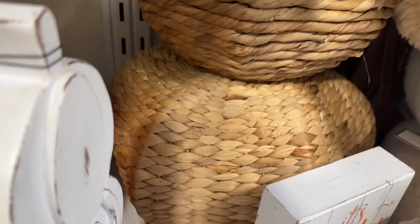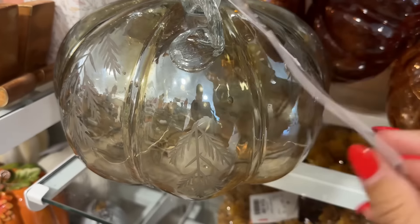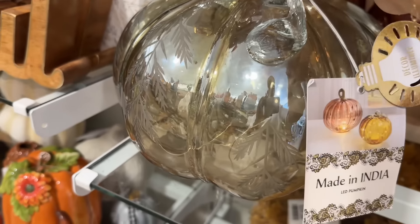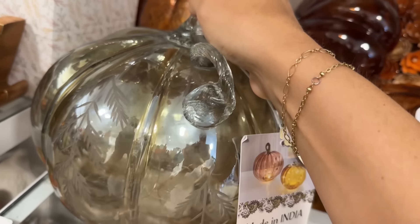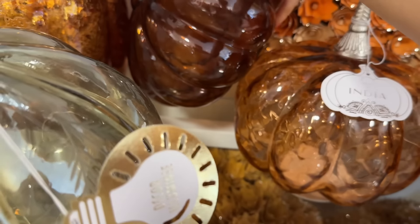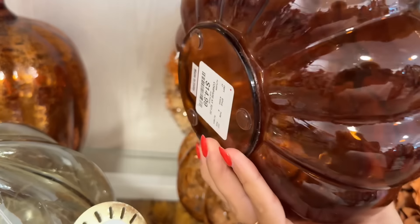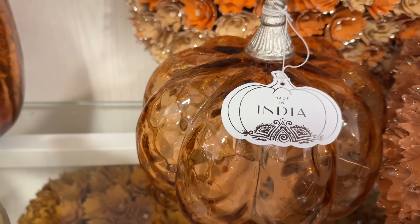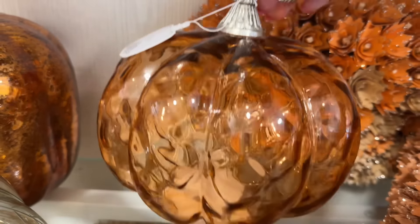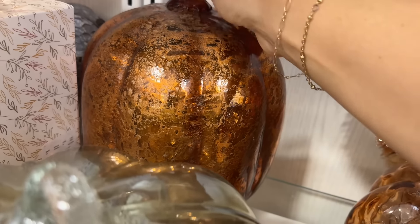These little rattan pumpkins are going to be super popular this year — we all love the rattan and the wicker. I love these glass ones that light up; I personally don't have one that lights up yet and I saw so many beautiful ones here today, so I think I'm going to go back and pick out my favorite. These little light-up ones are just so pretty. Miss Althea has some and they're so pretty at night lit up with the beautiful glow.